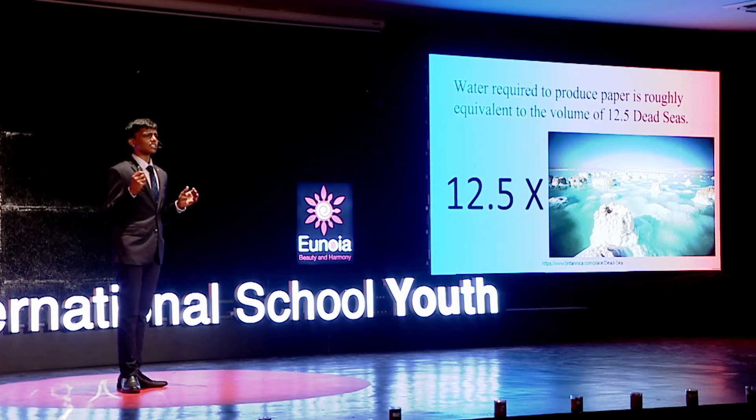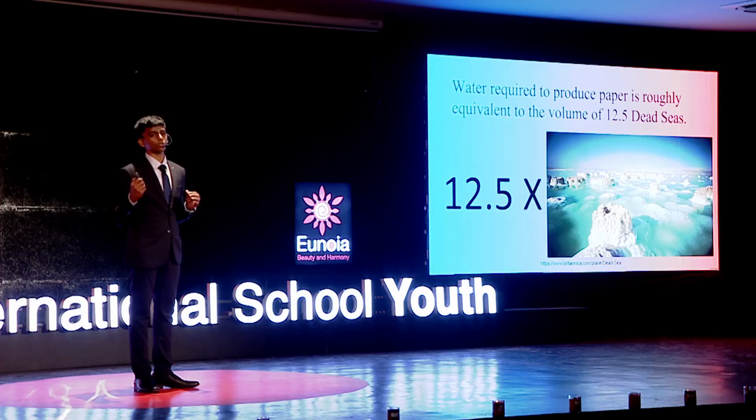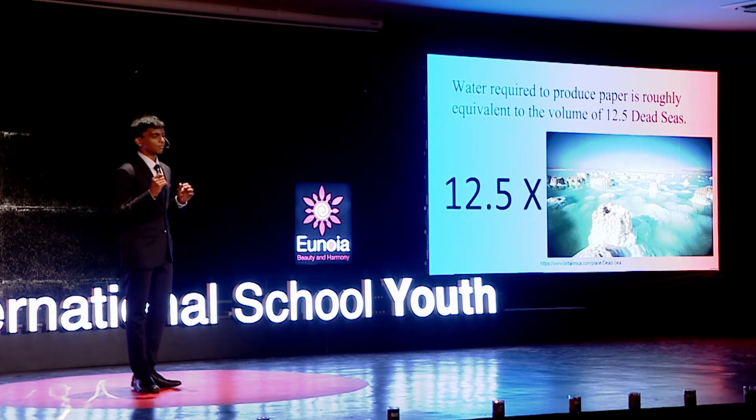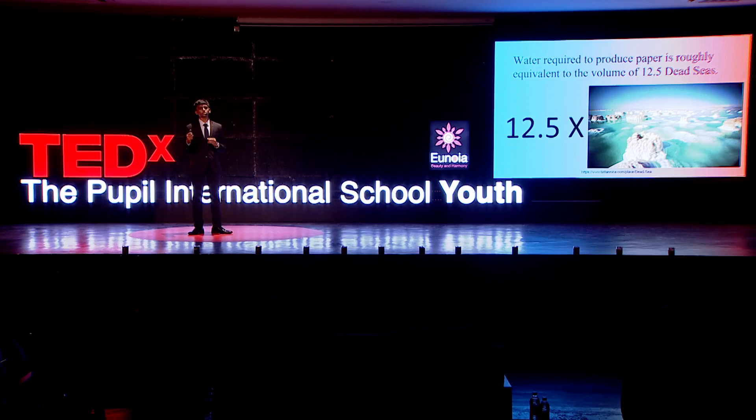To make paper, we need two critical resources: water and trees. About 17,000 gallons of water is used for every ton of paper produced. At first glance, this may not seem like a lot, but we must consider that we don't just make a single ton — rather, a whopping 240 million tons of paper every year. That translates to a staggering 71 trillion gallons of water being used just for paper production every year.